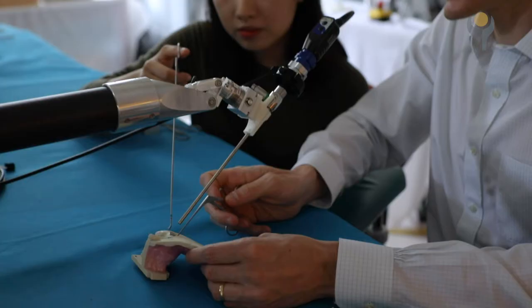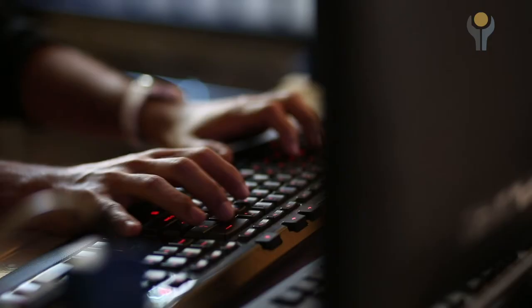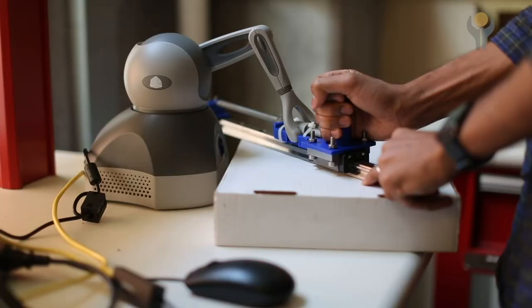Specifically in otolaryngology, we require a lot of very small, miniaturized things to work on, which robotics is just ideally suited for. Our role is that we provide clinical insights and clinical problems.